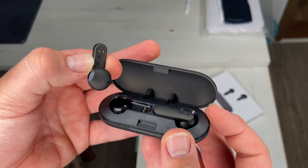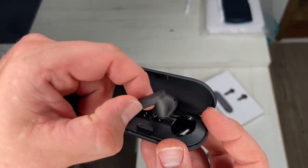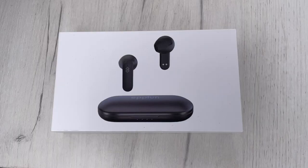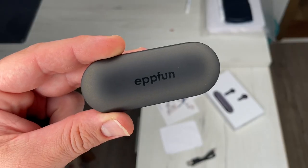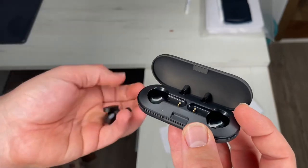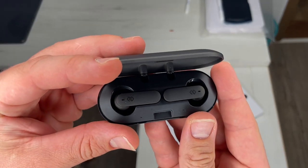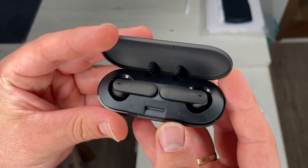If you tap right or left, it will play the music or pause. If you double tap on the right, it will play the next track. On the left, it will play the previous track. If you make three taps on the left, it will switch on or off the game mode. Three taps on the right activates the voice assistant like Siri or Alexa or Cortana. Press and hold right for volume up, and press and hold left for volume down. If a call comes in, you can tap right or left to accept the call, tap again to hang up.